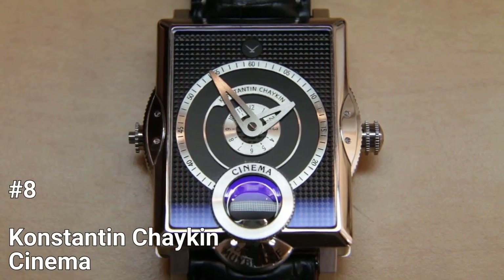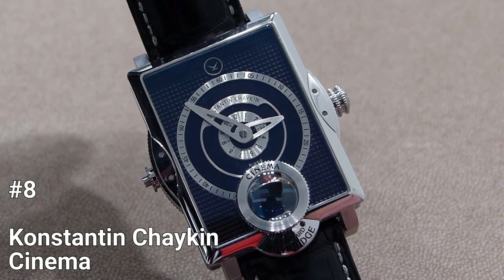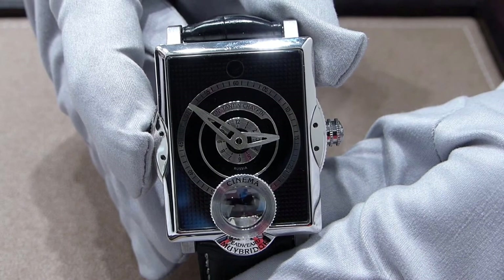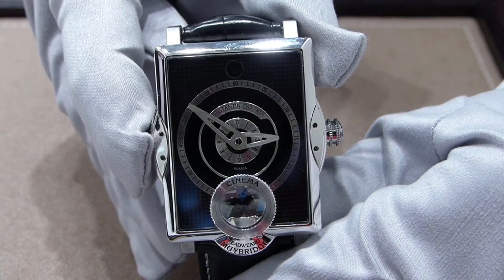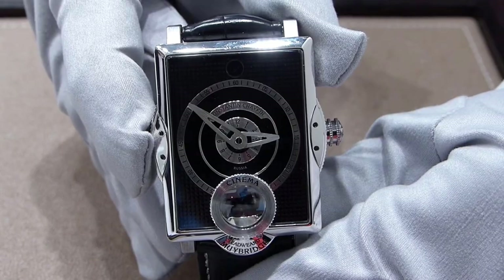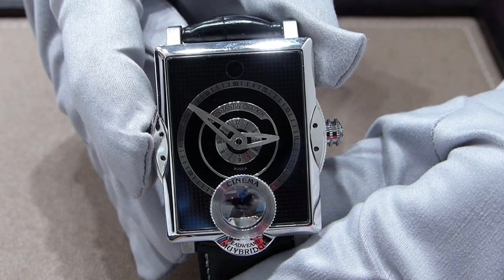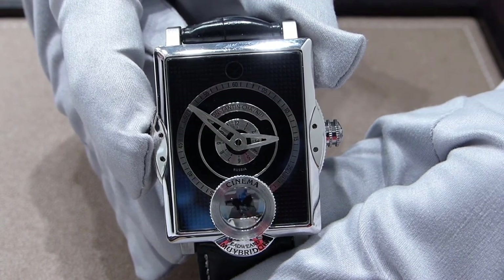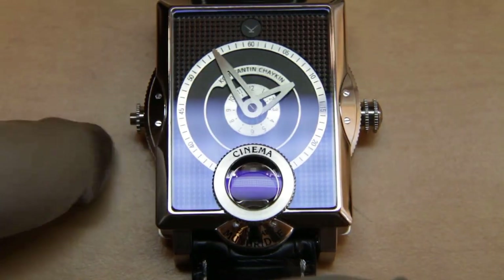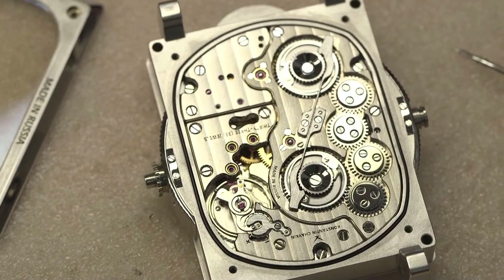Number 8: Konstantin Chaikin Cinema. The Konstantin Chaikin Cinema Watch is truly a marvel of modern watchmaking. It is the world's first mechanical cinema watch, with a miniature zoepraxiscope built into the movement that can show the galloping horse as filmed by Muybridge. This incredible device can be activated with the click of a button, allowing the wearer to witness the beginning of cinema history. The movement comprises a miniature zoepraxiscope, a mechanical animation device, with a shutter and a Geneva wheel in the shape of a Maltese cross.